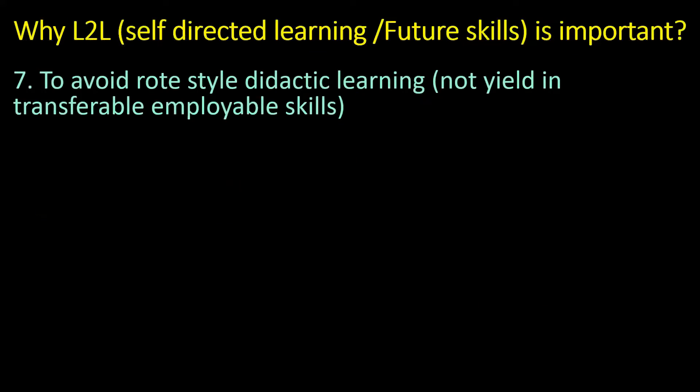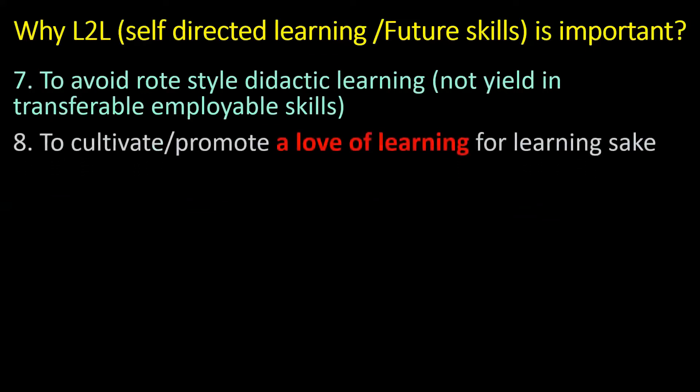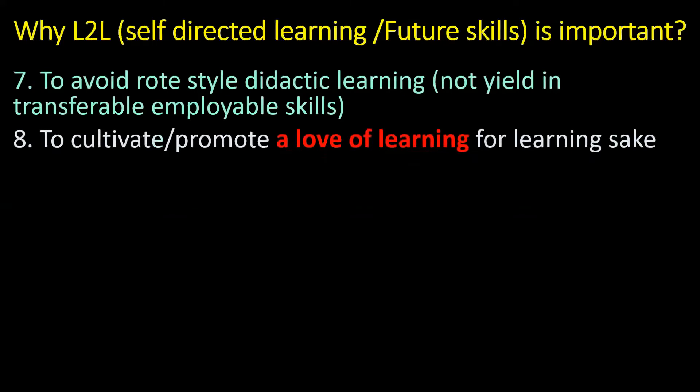The old-style didactic learning that happened in previous years — and is still happening in certain schools — is not resulting in transferable, employable skills. When you go for an interview, the panel will never ask you to read a paragraph and recall your memory in writing. There is no such thing in today's world. The most important thing is to cultivate the love of learning — for learning's sake. If you hate it, you need to change your attitude. That's the only way. If you don't change your attitude, it will be disastrous.